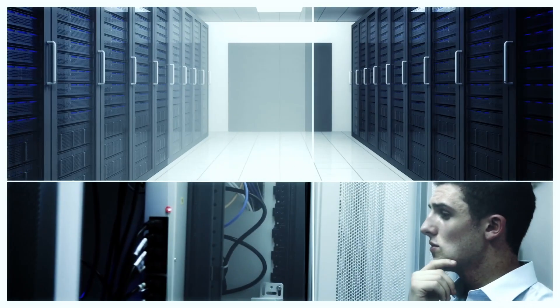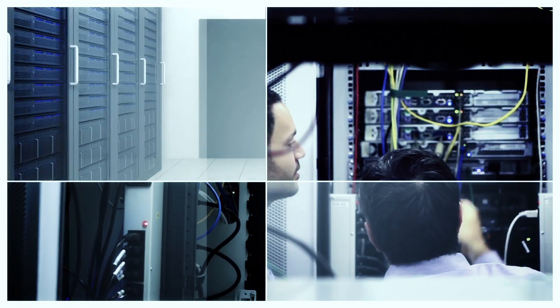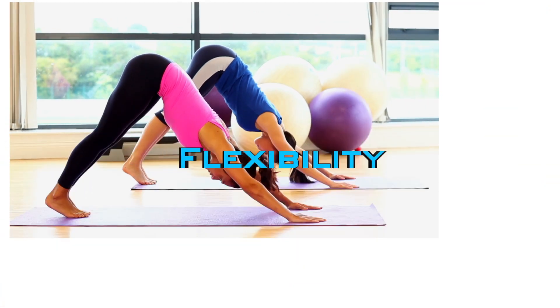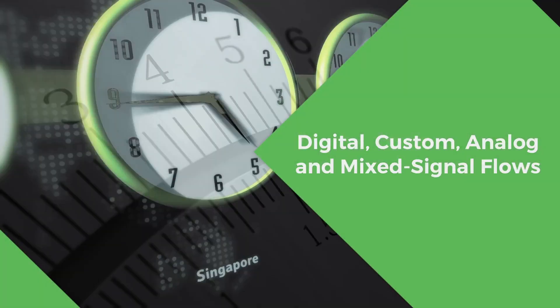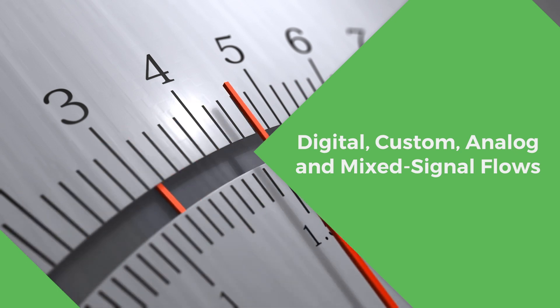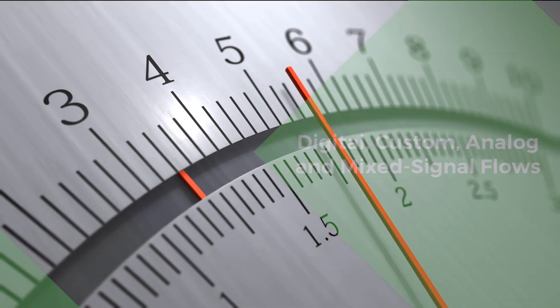You need this new software to be ready for the cloud — at your data center or a commercially available center — giving you the flexibility you need to get predictable turnaround time based on your time-to-market schedules. And you need this new software to work with digital, custom, analog, and mixed-signal flows.